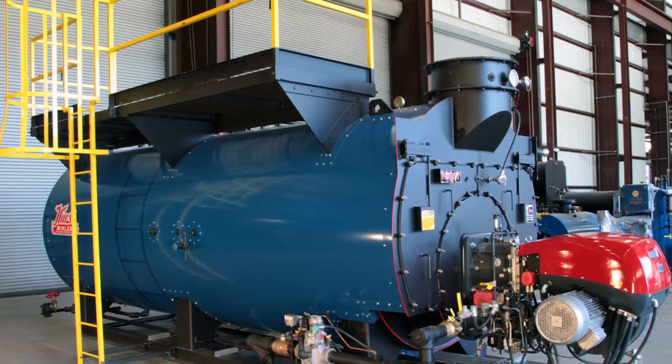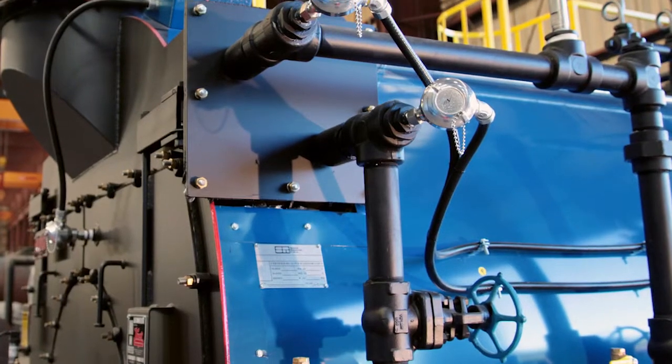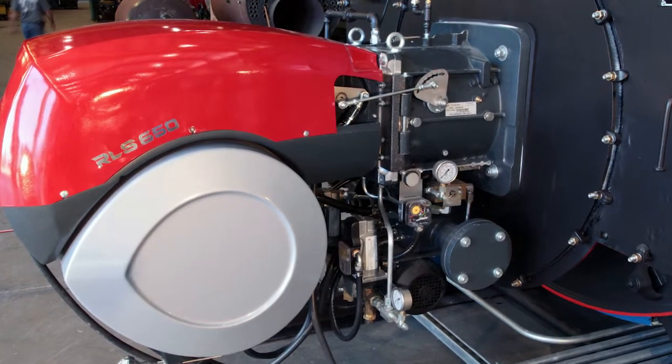Besides the efficiency, we can also add our patented counter flow device that will add another one to two percent efficiency. This makes it the most efficient boiler we have in our arsenal today, and we're selling more and more of them overseas — made possible by our computer model and the people we have working at Hearst.